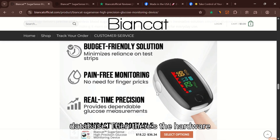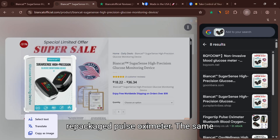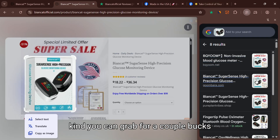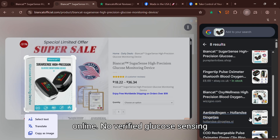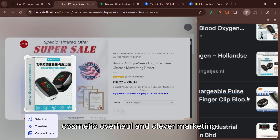Then there's the hardware itself. Multiple reports suggest the SugarSense is nothing more than a repackaged pulse oximeter — the same kind you can grab for a couple bucks online. No verified glucose sensing tech. No clinical backing. Just a cosmetic overhaul and clever marketing.